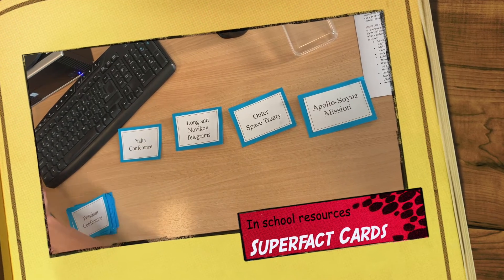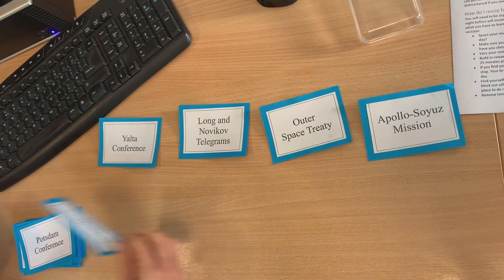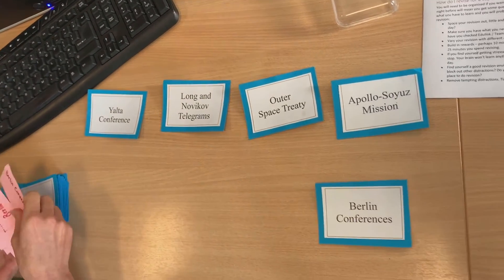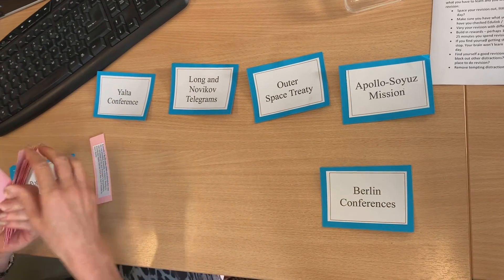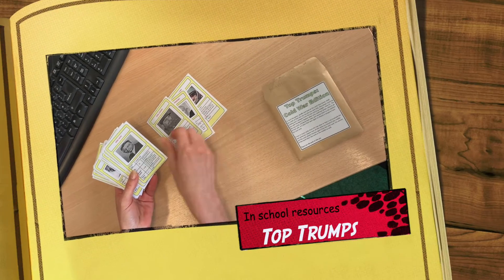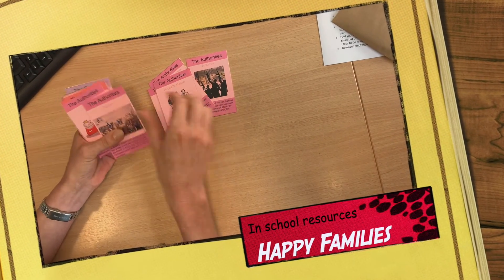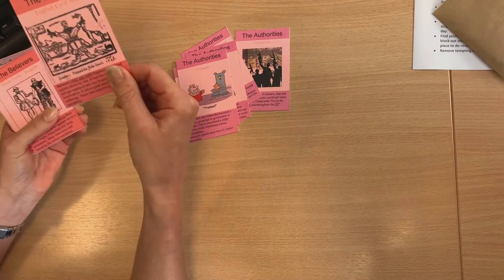In school we have loads of resources available to help you — all you need to do is just ask. One of our most popular for the Cold War is the fabulous super fact cards, which you can sort and do all sorts of tasks with. We are also really lucky to have Top Trumps cards for the Cold War, and Happy Families is a new addition to our crime and punishment revision programme.